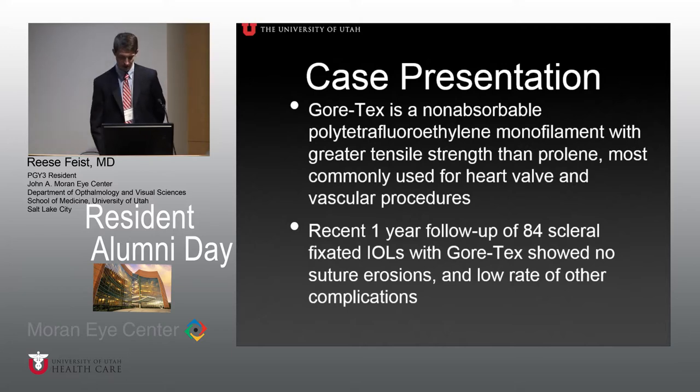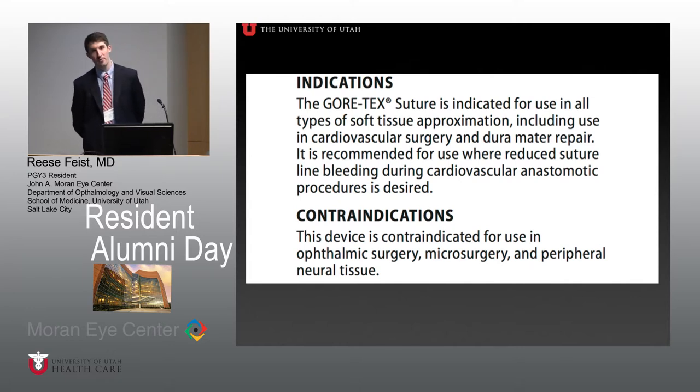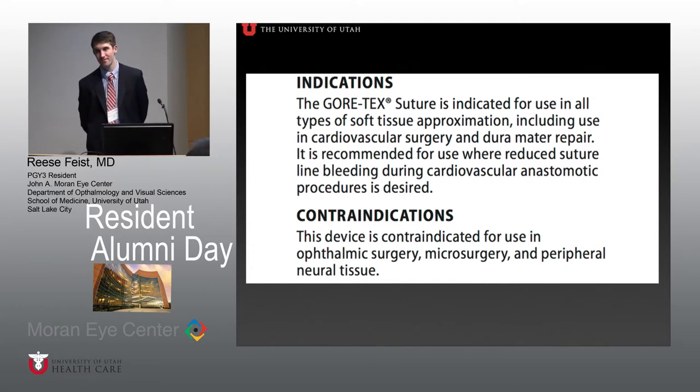Discussion: Were the Gore-Tex sutures buried in those series? Yes, they were buried. Jim noted what he calls tails — if you leave it on the surface it's going to erode. You can cross the sutures and rotate them into the sclera. Also, these sutures were placed at nine and three o'clock, which are positions you want to avoid when placing secondary lenses.